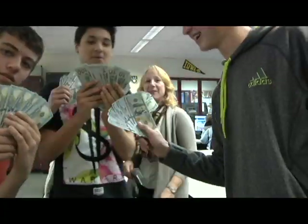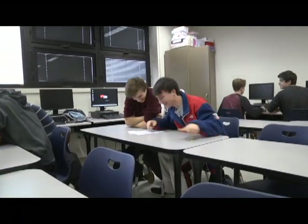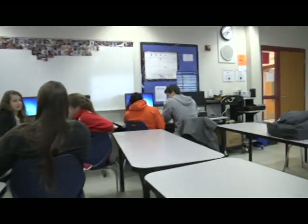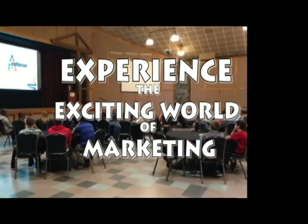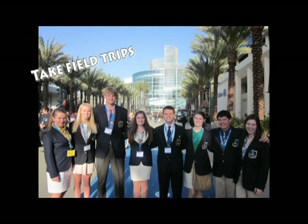The marketing classes at MHS provide hands-on learning. Are you creative? One project involves creating an advertising campaign for a local business. Getting involved with DECA is another way for you to experience the exciting world of marketing. DECA members take field trips to learn how businesses market their goods and services and attend competitions that focus on different marketing principles.